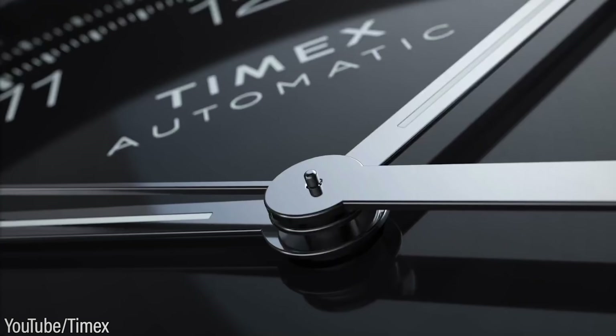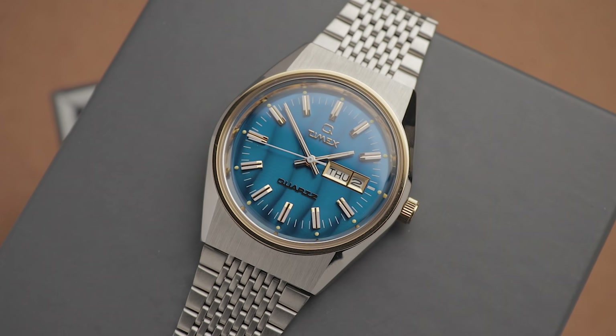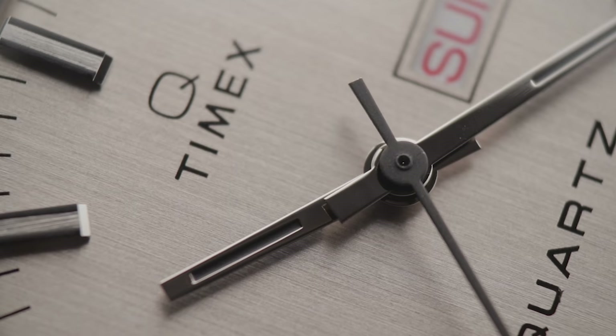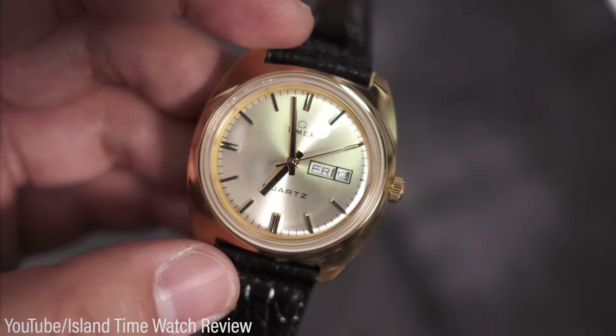They've since released a string of other retro models, including the experimental Falcon Eye and some more subtle models, like the one I've been trying for the last couple of weeks. This is the 1978 Day-Date reissue, which appears to be a follow-up to the similarly-styled 1975 reissue from a few months back with some minor alterations. I completely missed out on the latter option, so when this newer 37mm version popped up on their site, it was too tempting to ignore.